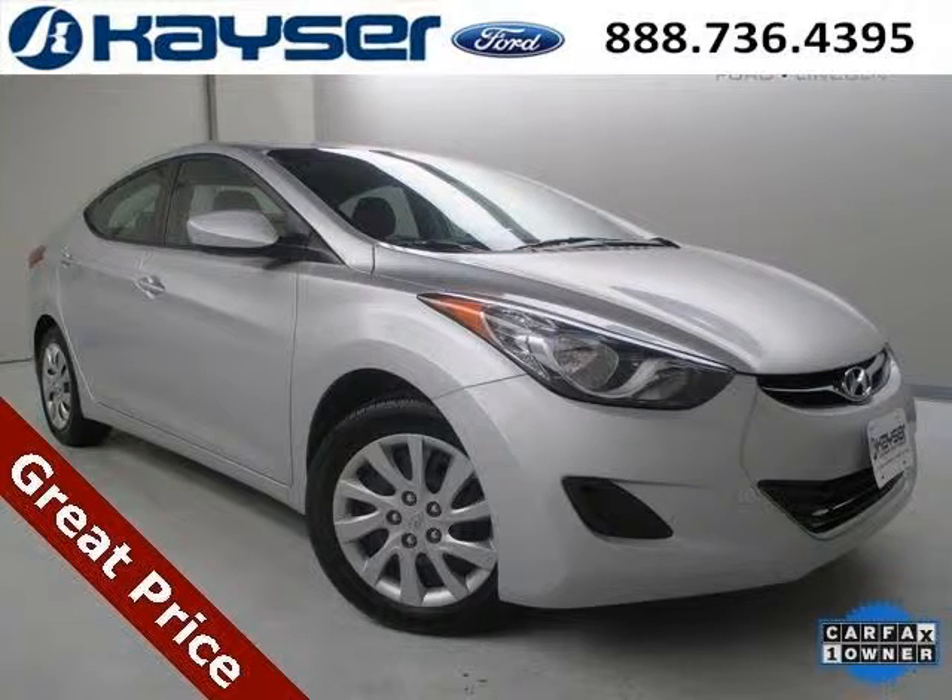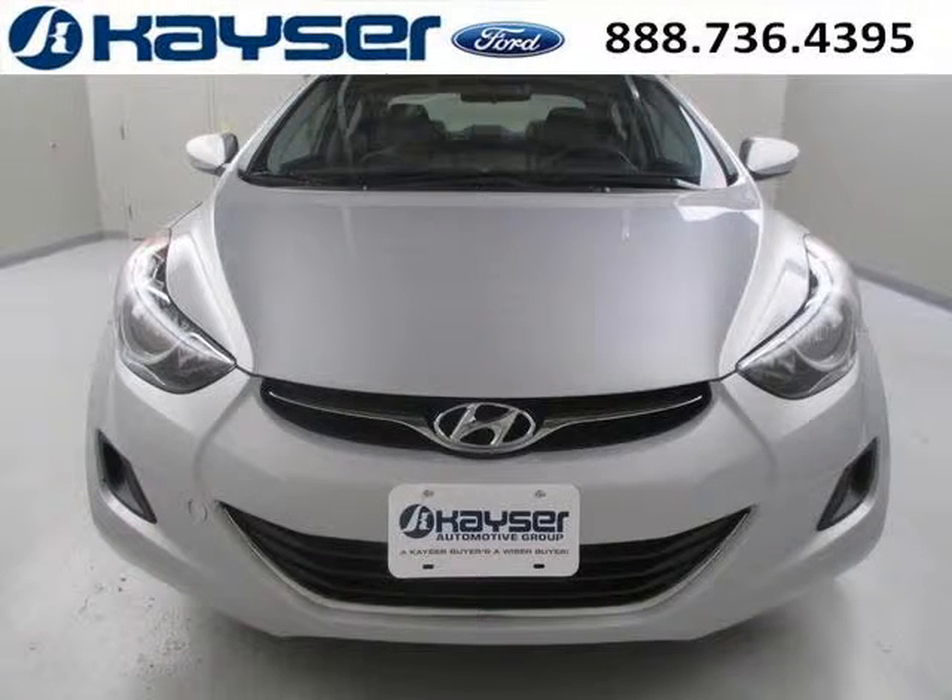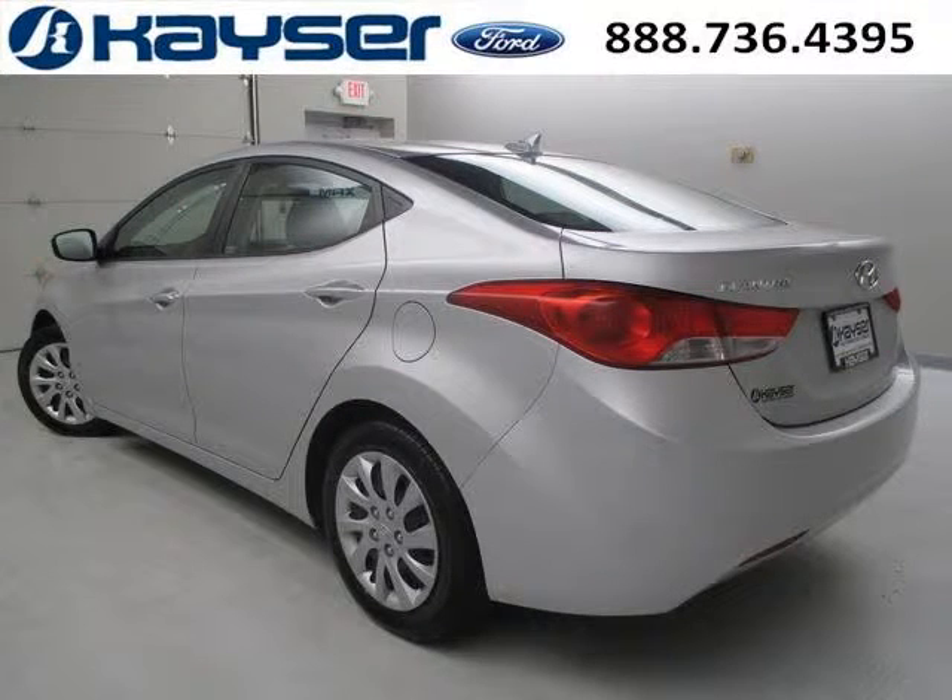Do you want to stretch your purchasing power? Well, take a look at this outstanding 2012 Hyundai Elantra. This Elantra would look so much better with you behind the wheel instead of sitting on our lot. And with climate control, automatic transmission, it's bound to sell fast. The airbags and Dolby Stereo only makes it more attractive.